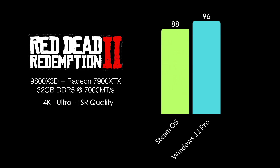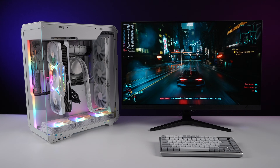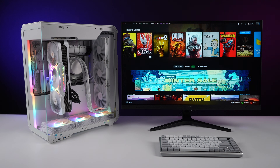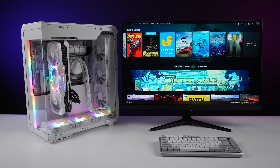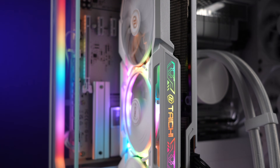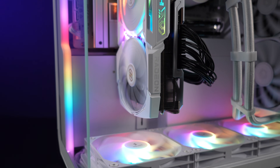Finally, Red Dead Redemption 2 at 4K Ultra with no FSR: SteamOS had an average of 88 FPS, Windows 11 came in at 96. These operating systems are really trading blows when it comes to gaming — it depends on what game you're running. You might get a little more in SteamOS or a little more in Windows 11, which is exactly why I set this up as a dual boot system. Either way, with the specs here you can run any AAA game, and at 4K with the 7900 XTX you might need a little FSR, but quality mode is barely noticeable on a good monitor.